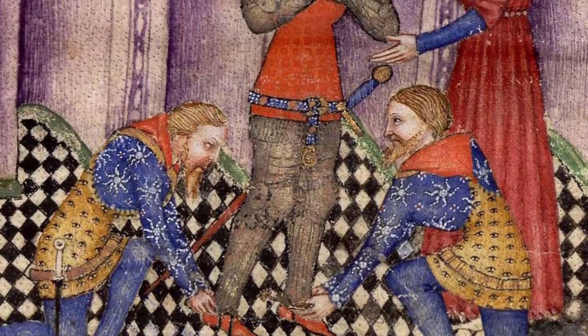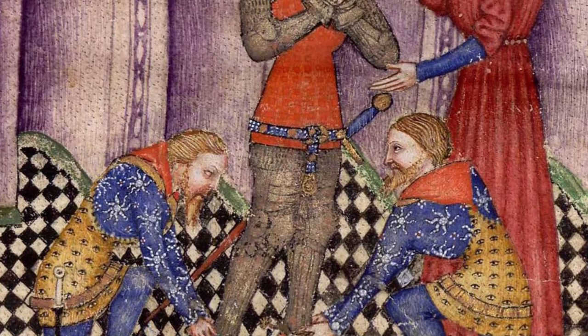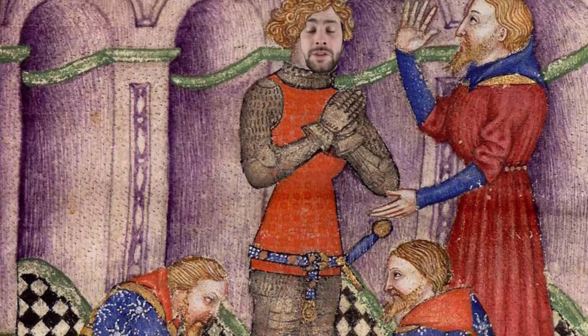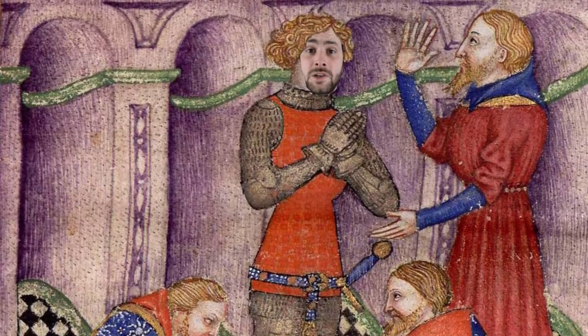It's important to note that the introduction of the coat of plates didn't mean that mail armour became obsolete. In fact, the coat of plates was commonly worn over the top of mail armour to provide additional protection.